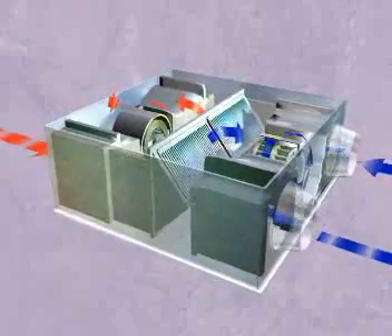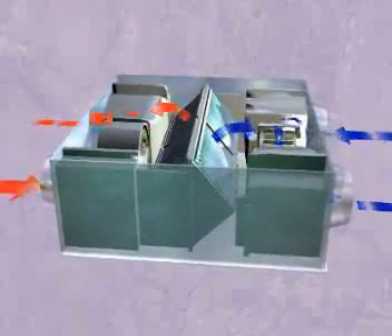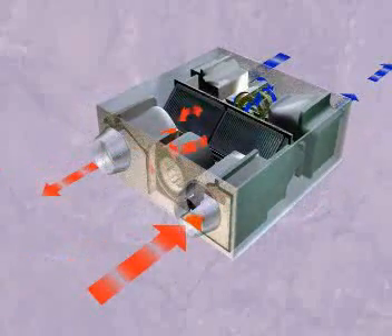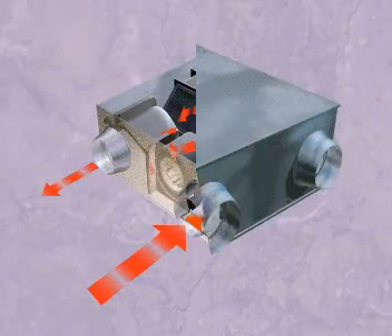Mitsubishi Electric's LGH series of total heat exchangers are designed to supply and extract air at the same rate, whilst recovering up to 82% of the heat energy normally wasted to the outside air, helping to comply with the new regulations.